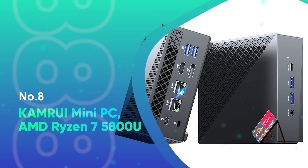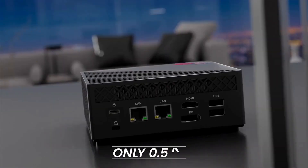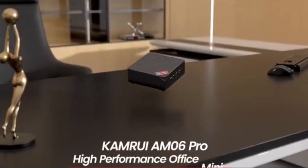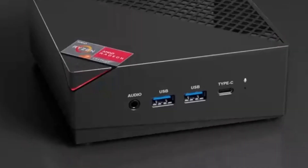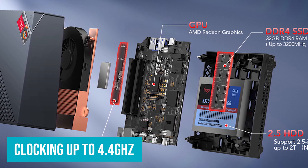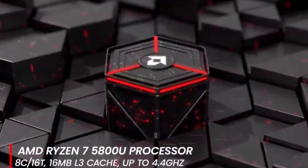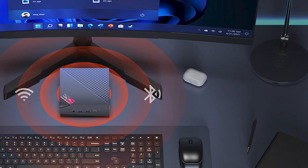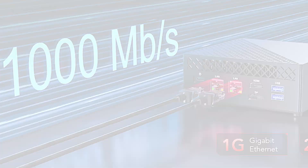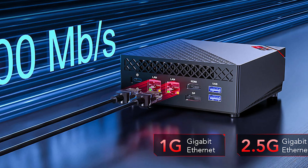Number 8: Camrui Mini PC AMD Ryzen 7 5800U. The Camrui Mini Gaming PC with the AMD Ryzen 7 5800U processor is a powerhouse in a compact form, offering impressive performance for both gaming and productivity. With its 8 cores and 16 threads clocking up to 4.4 GHz, this mini PC delivers superior multitasking capabilities and faster processing speeds compared to its predecessors. The integrated AMD Radeon RX Vega 8 graphics ensures smooth visuals, making it perfect for creative applications like Photoshop, Premiere Pro, and even light gaming.